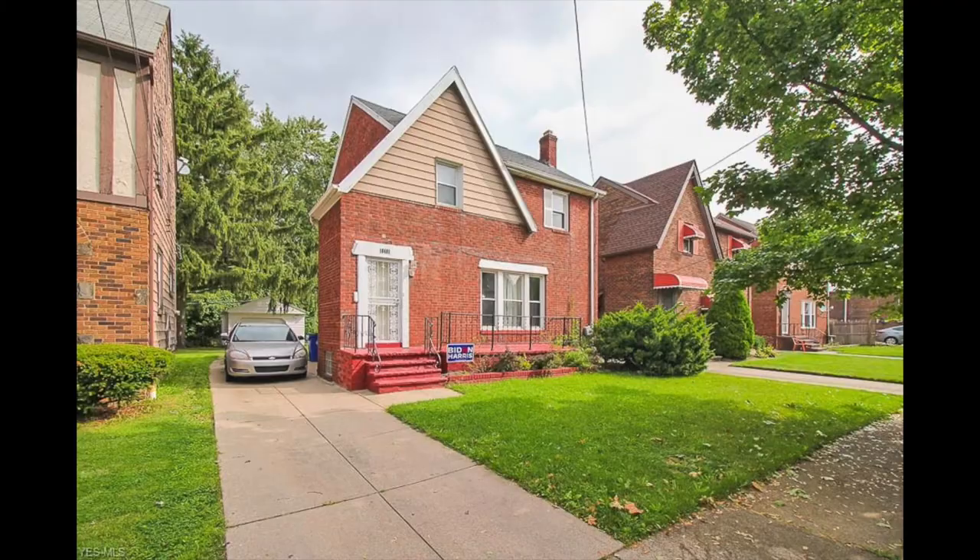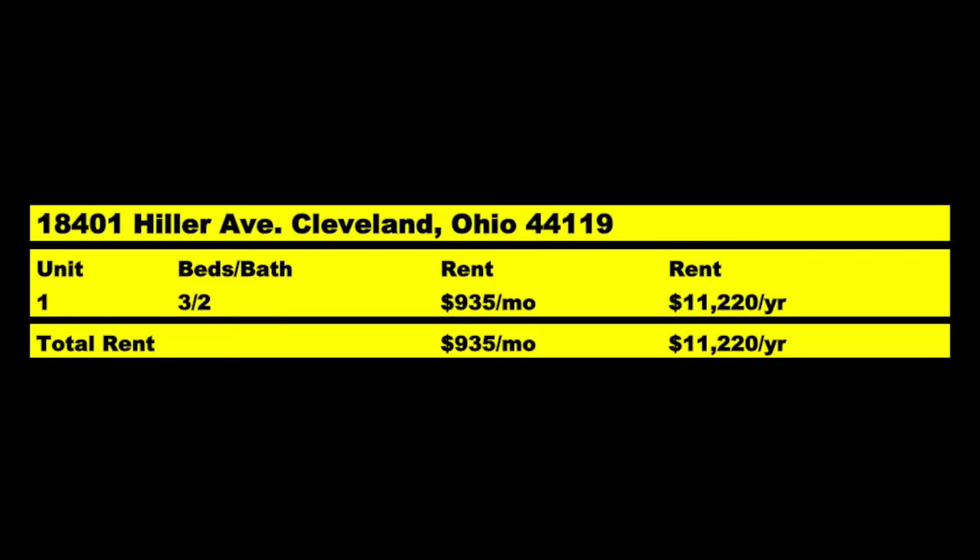The house itself is in good condition. As far as the rents, you're getting pretty solid rents. This three-two is being rented right now to a tenant for $935 a month, which is $11,220 a year, and that lease is good till June of 2021. I like the rehab, I like the house, everything looks good. The tenant is paying a perfectly fair and great rental rate. Everything thus far checks out pretty good.